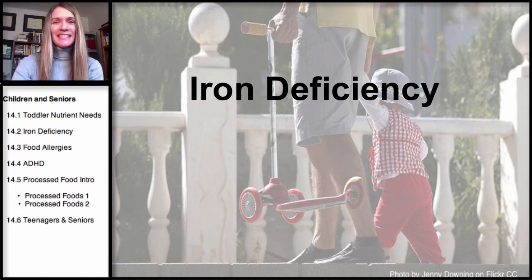Welcome to the second section in our series on early and middle childhood, the teenager, and the senior years. This section is going to be on iron deficiency.